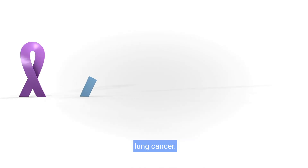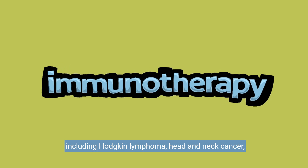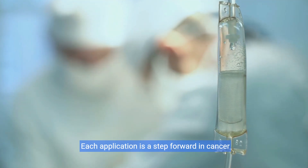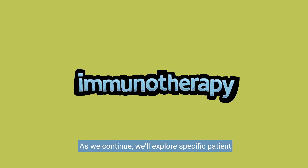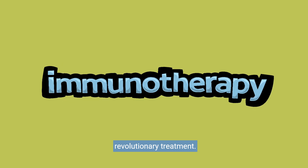Yet Keytruda is not just limited to melanoma and lung cancer. Its applicability extends to a range of other cancers, including Hodgkin lymphoma, head and neck cancer, and stomach cancer. Each application is a step forward in cancer treatment, offering better outcomes and renewed hope for many. As we continue, we'll explore specific patient outcomes and the broader impact of this revolutionary treatment.